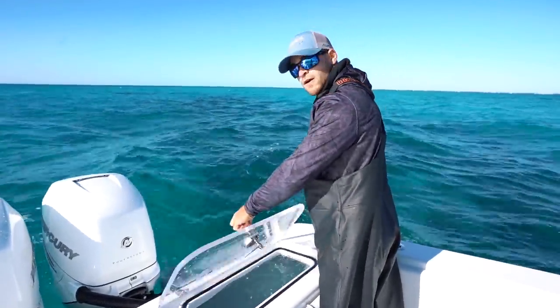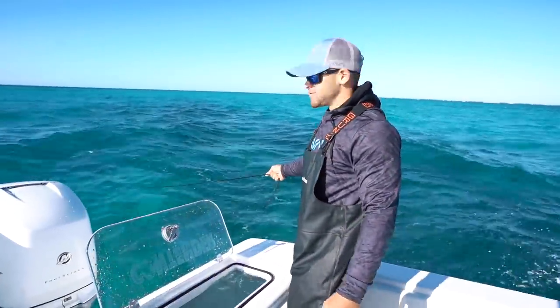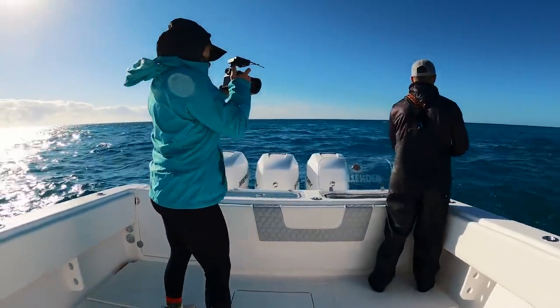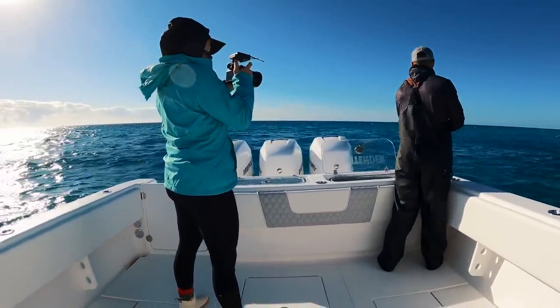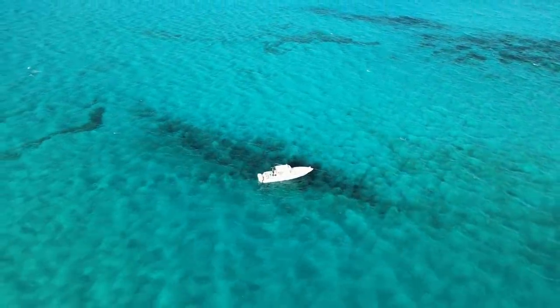Good morning, guys. We're on the bait patch right now. Got my fiancée, Stephanie, with me today - it's just us two. She's behind the camera. Right now, we're on the bait patch and we're just going to load up these live wells with ballyhoo.